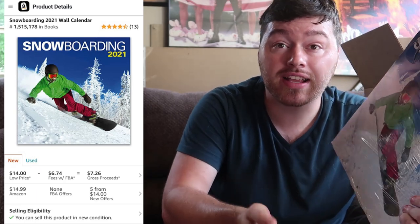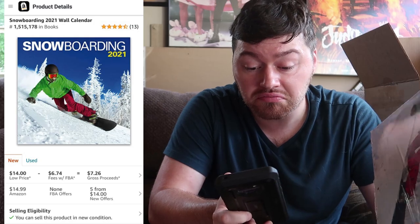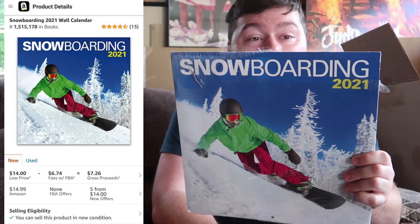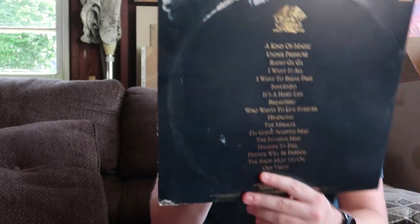We have another calendar — Snowboarding 2021. It's the middle of July right now, my birthday was a week ago — happy birthday to me! I'm thinking this will still have value because the winter months aren't here yet. It has a 1.5 million rank in books — brand new selling for $14, used for only $6.20. But the seal is torn and there's a scratch on the front, so this won't be worth much. We'll just donate it.